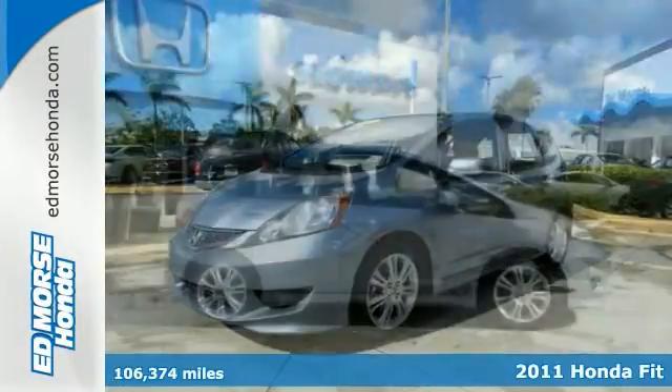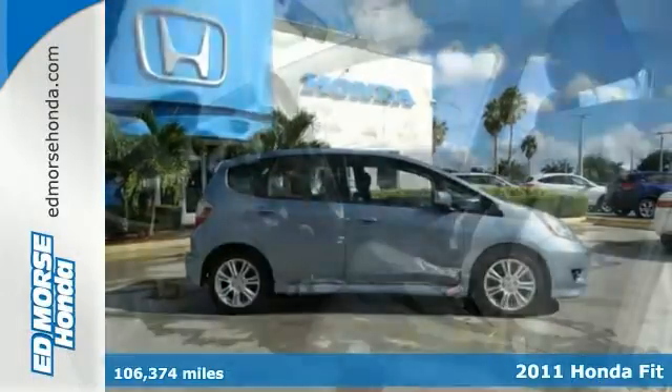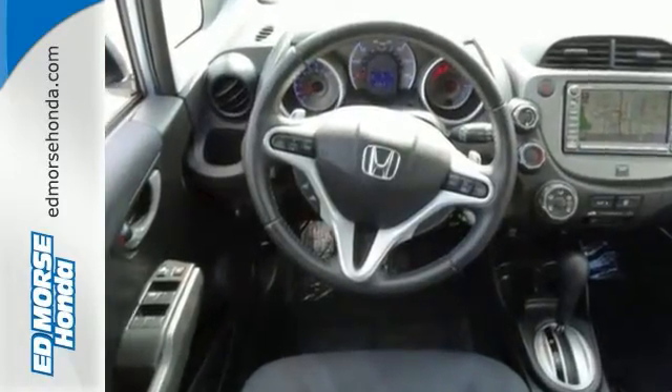Here's a 2011 Honda Fit. Practicality, performance, and features including electric power steering, a tilt and telescopic steering wheel, tire pressure monitor, and stability and traction control all come standard.